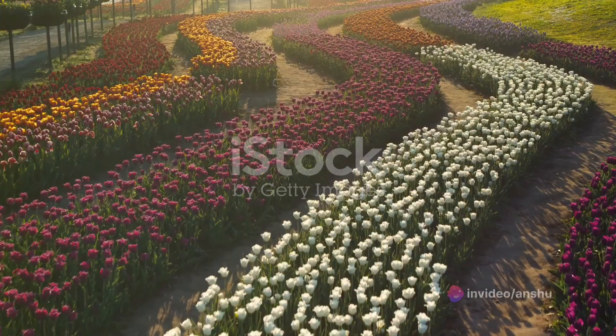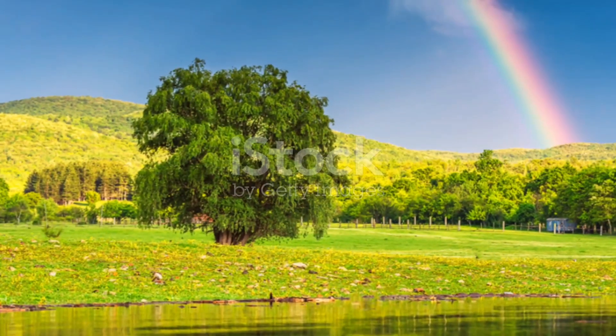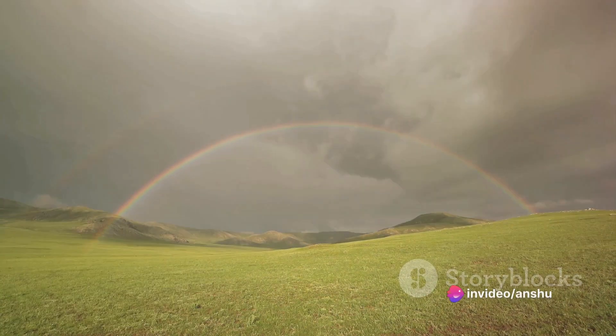Let's break it down. The colors we see in the sky when a rainbow appears are truly magnificent. Each hue has its own place, creating a perfect gradient in the sky.